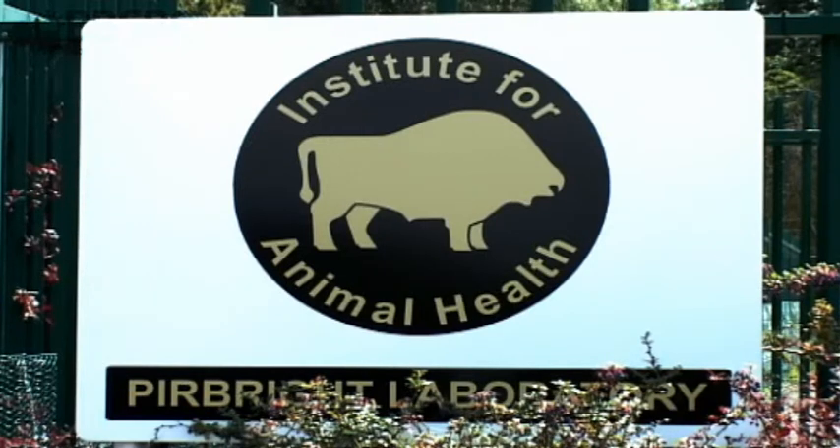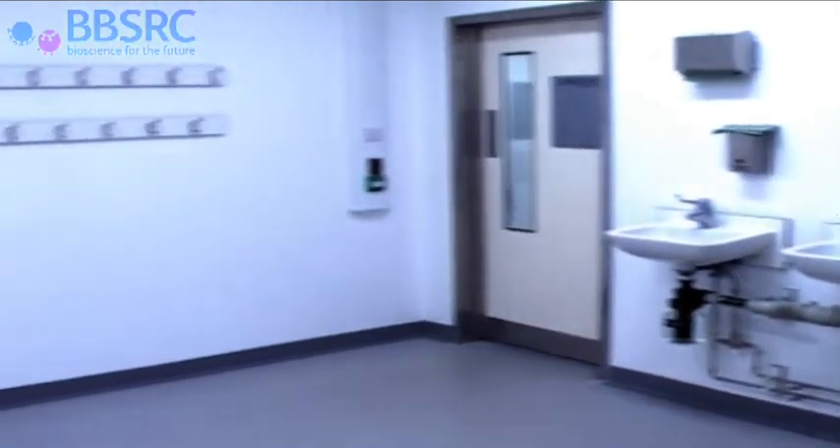The work done here at the Institute for Animal Health will benefit global food security. It will help in terms of the science we do to provide the best basic research and the best development into vaccines, to ensure that the UK will be protected from incursions. But the added benefit is that this work will help many developing nations who have quite severe problems with animal disease. The diagnostics work here, combined with the vaccine development work, should in effect make sure that those economies are better suited to feed themselves in the future and that we have a better animal health system overall globally.